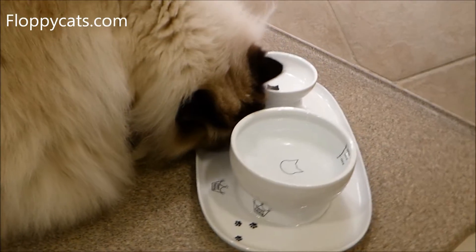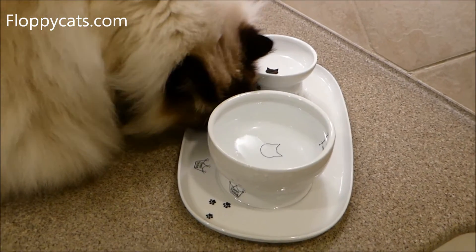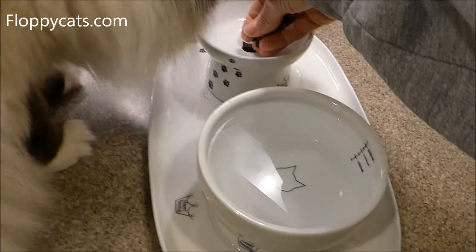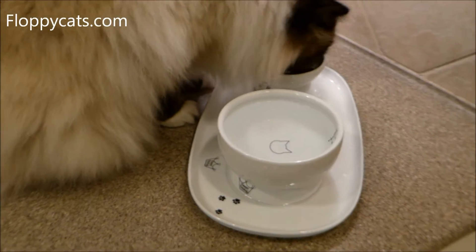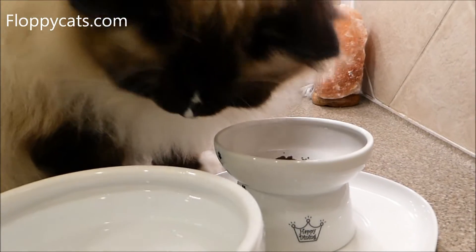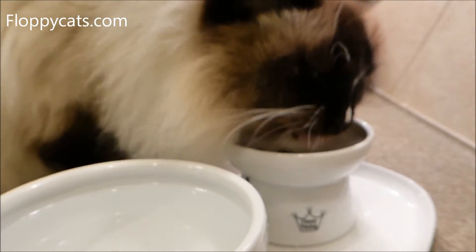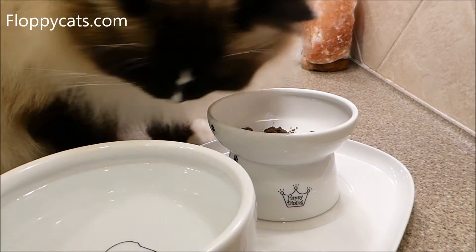Charlie is sniffing around because I promised him some dry food, which he only gets a little bit of — about two tablespoons — every day, so that he would sit here and show you how it's done. The food bowl Neko Ichi designates to be the smaller one, which Charlie is eating out of right now.